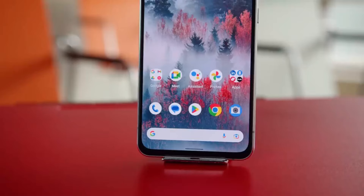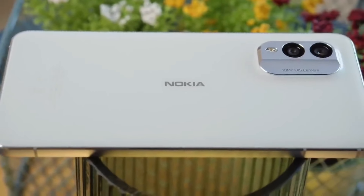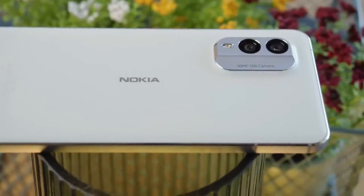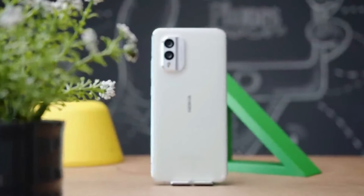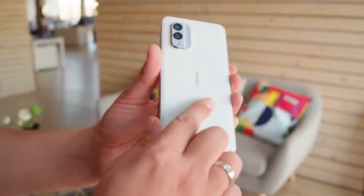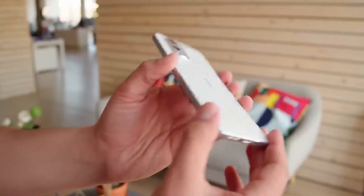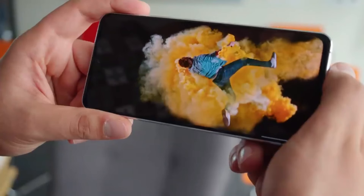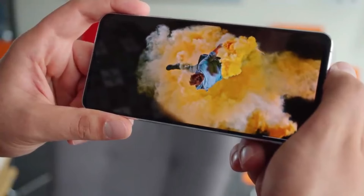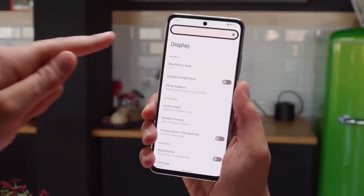Number 6: Nokia X30. The Nokia X30 is a sleek and eco-friendly smartphone that emphasizes sustainability without compromising on performance and style. Built with a focus on durability, the X30 features a robust aluminum frame and Gorilla Glass Victus on the front, providing protection against scratches and drops. This phone incorporates recycled materials — 100% recycled aluminum and 65% recycled plastic in its construction — showcasing Nokia's commitment to reducing its ecological footprint.